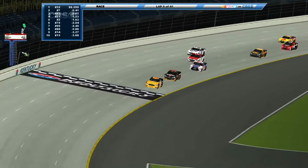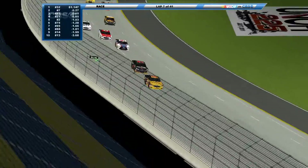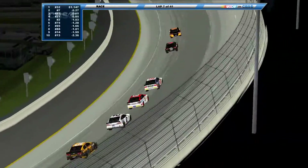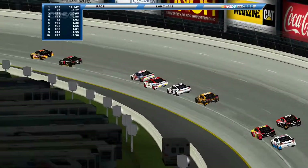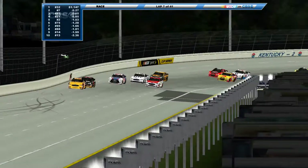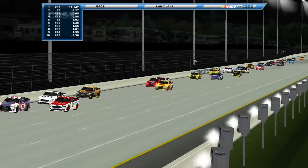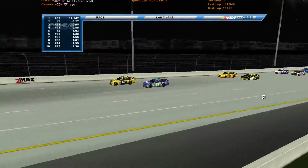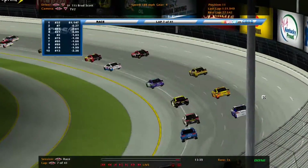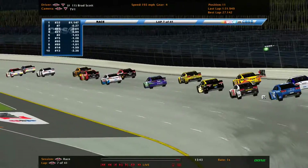Green flag is out, here we go, we're back underway. Tony's gotten off to a good restart, pulls back a couple of drivers. They look to the outside, back to the inside. See if Kelly Newman can deny someone a chase spot tonight. Brad Scott in the 11 car — the 21 is the only winner so far in the top 10. Scott might be able to get by the 13.